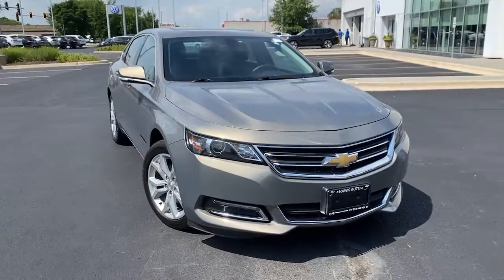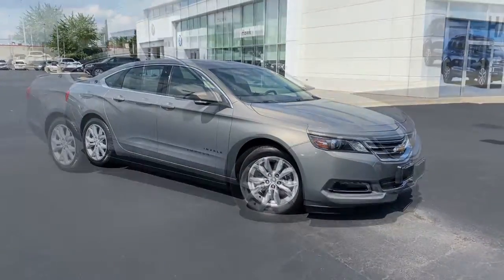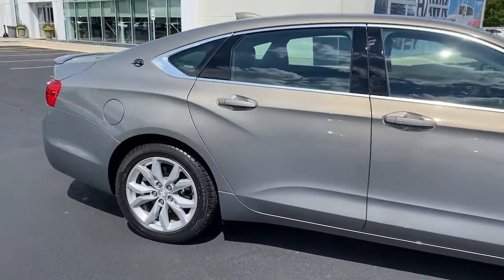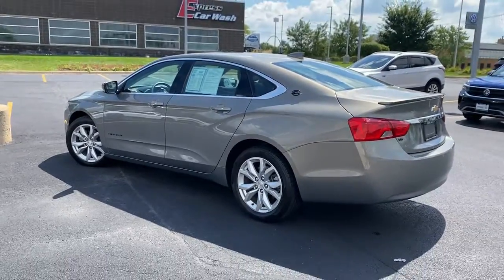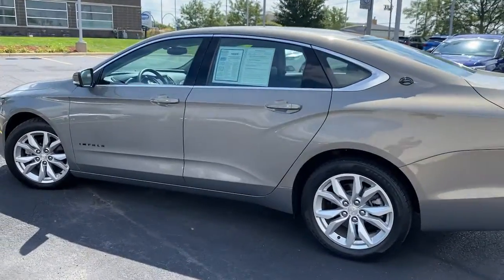Go home happy with the 2019 Chevrolet Impala. This vehicle is an outstanding buy with fewer than 45,000 miles on the odometer. Treat your family to the spacious comfort of the Impala, the sedan that offers athletic performance, advanced safety features, technology that keeps you connected, and refined full-size style.